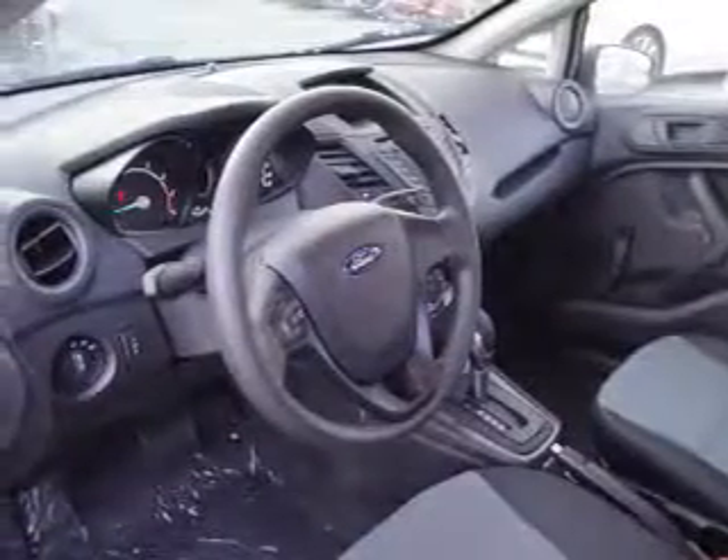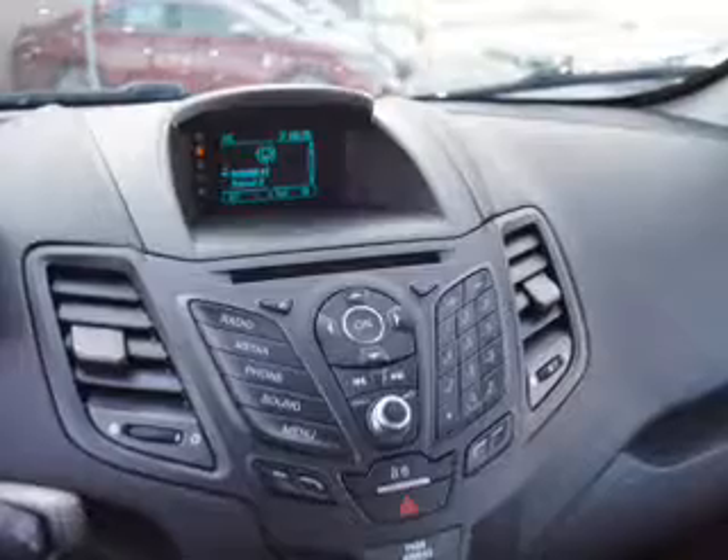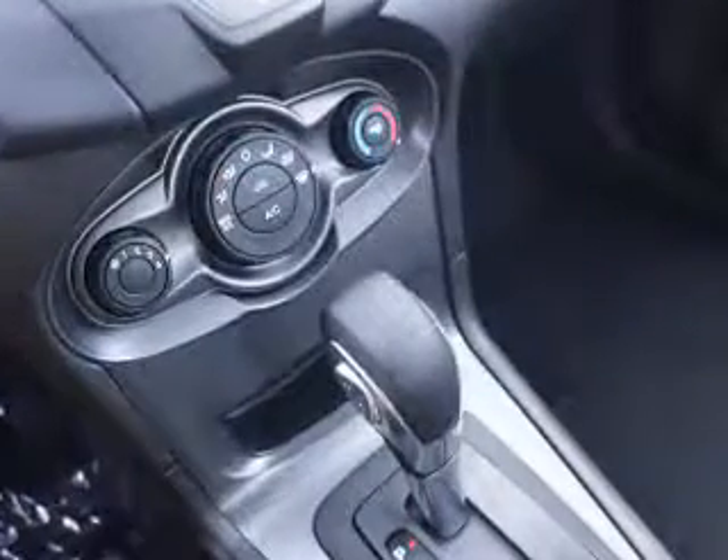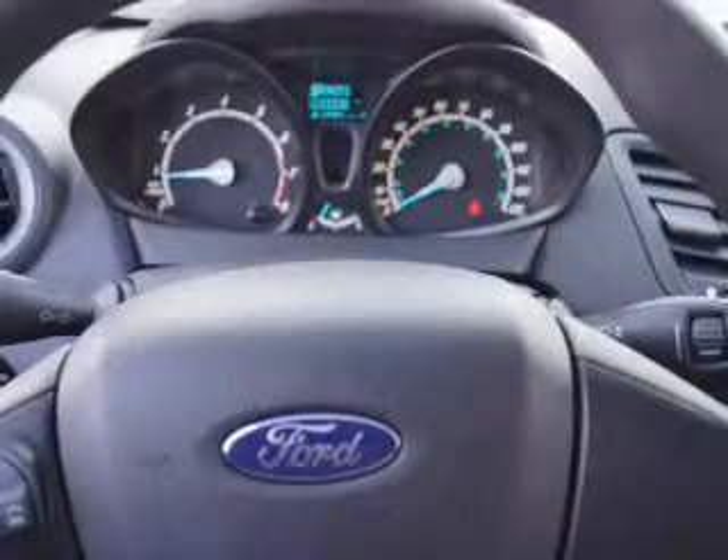Inside you'll find third row seating, Bluetooth connectivity, Sirius XM satellite radio, an auxiliary input, steering wheel controls, crash sensors, curtain head airbags, front airbags, side airbags, and parking sensors.